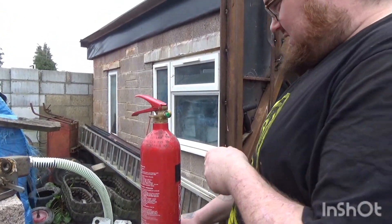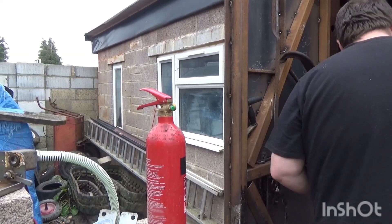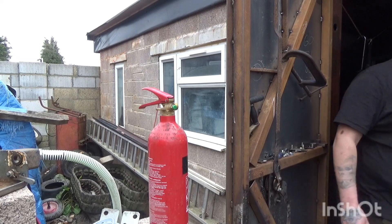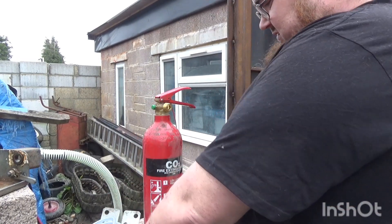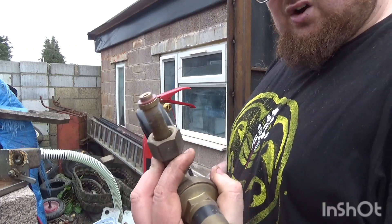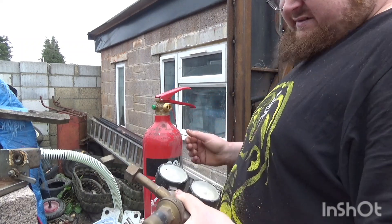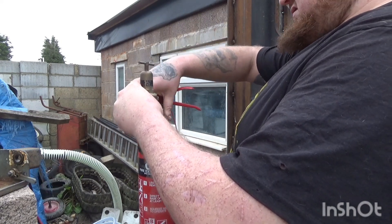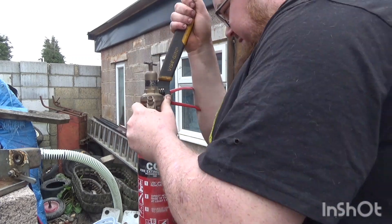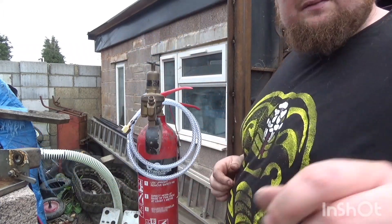So I took the horn off. The horn's off. This is an old, old, old regulator. I suppose I'll put some PTFE on that.